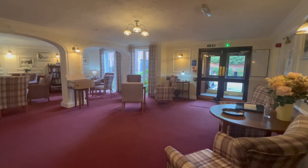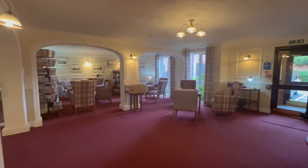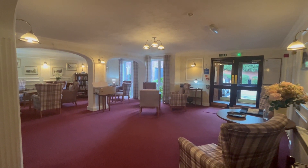Montgomery Court is a delightful retirement development. There are many communal facilities including a guest suite, a laundry, and this lovely communal lounge. Now let's go and show you some of the garden areas.